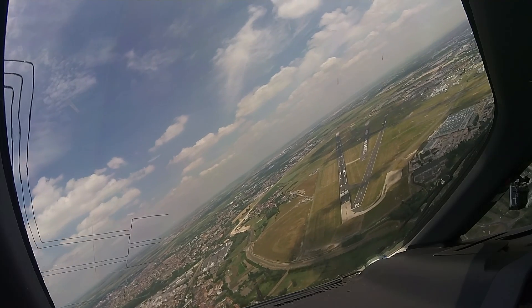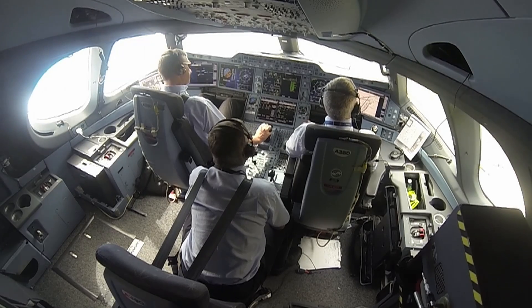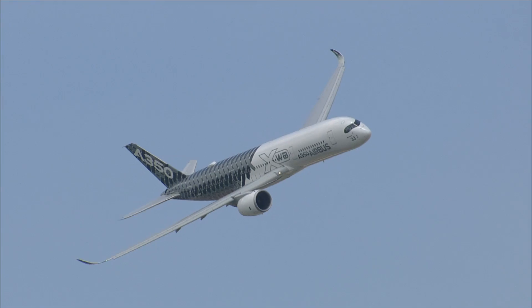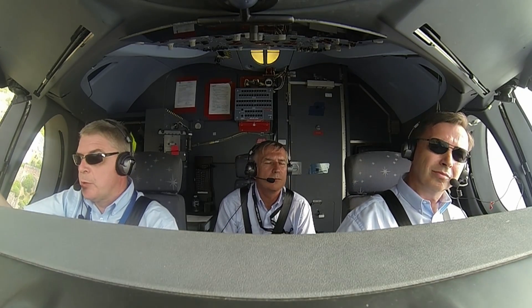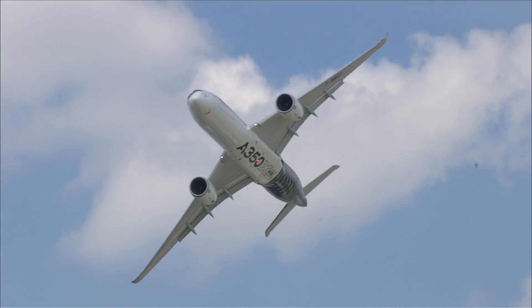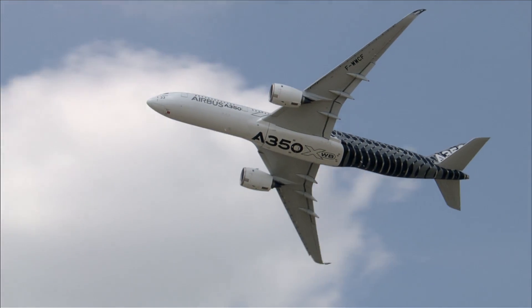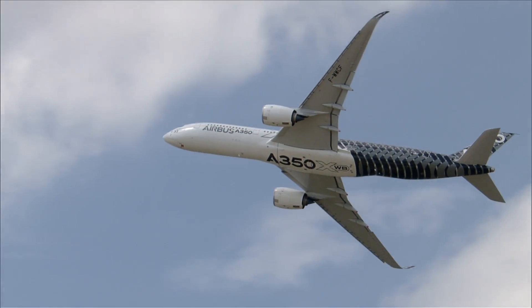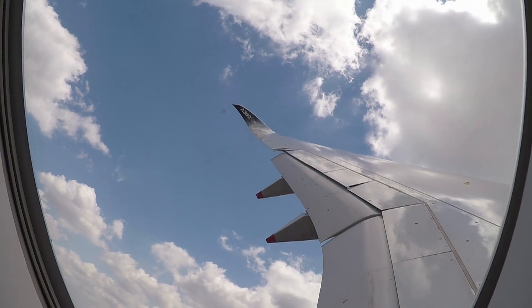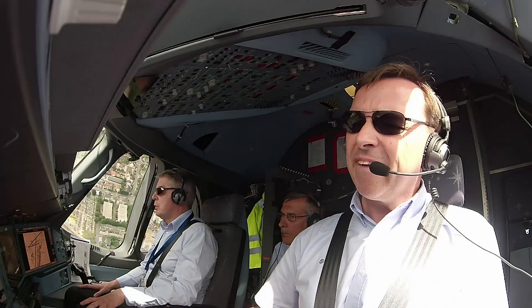Turning into idle, descending 700 feet. Max speed 150 knots, 45 degrees. Climbing 1100 feet. Reversing to the left, preparing for the speed.